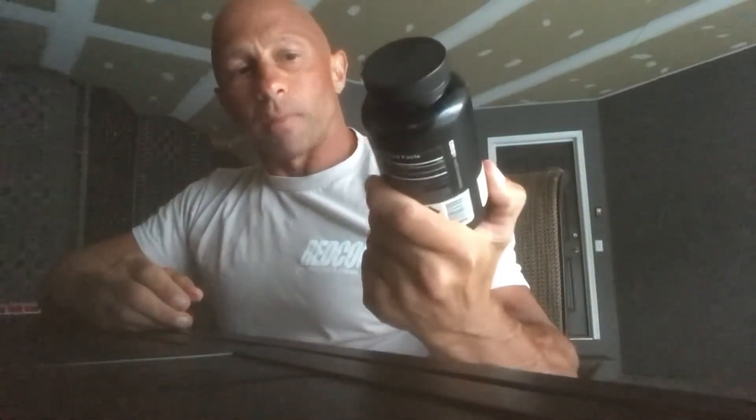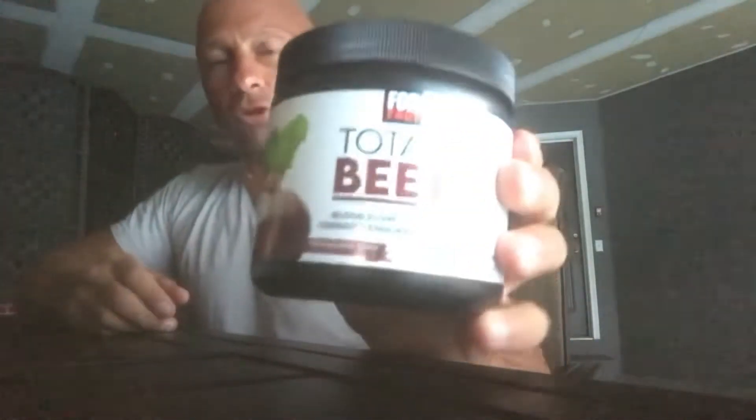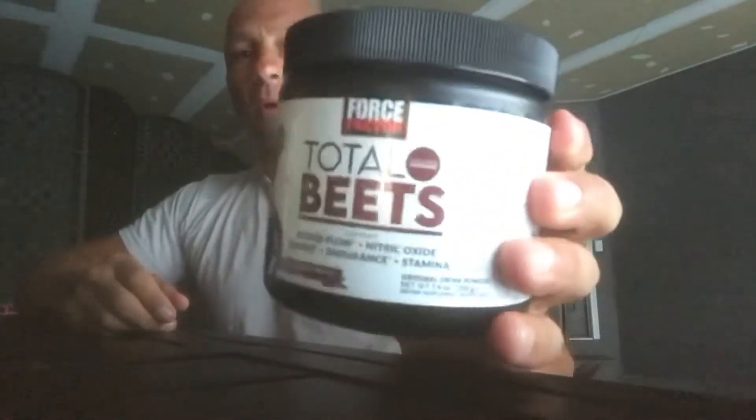CLA is another product used for weight management. I use this both offseason and during prep just to try to manage my weight better. It really helps with absorption of fat.